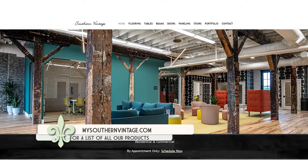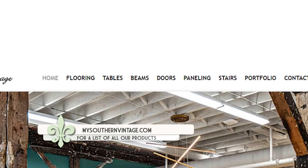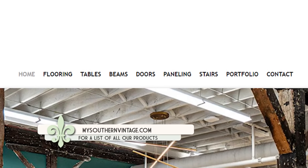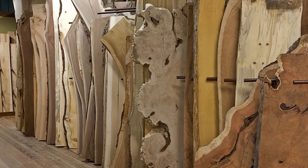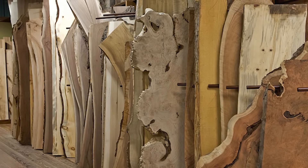You have great examples on your website, mysouthernvintage.com, of a lot of the different projects you've worked on over the years. Yeah, you can see a lot of our live-edge tables, rail car tables and countertops we've made, and just hundreds of pictures of projects done with reclaimed flooring, beams, timbers, and siding.